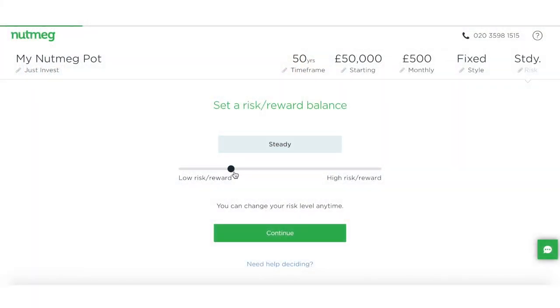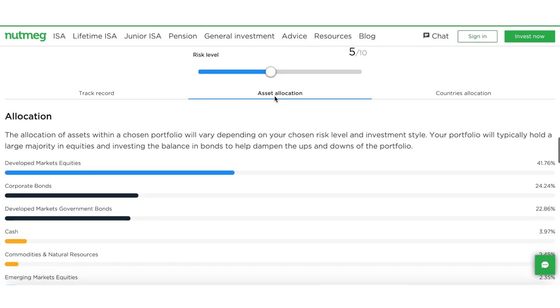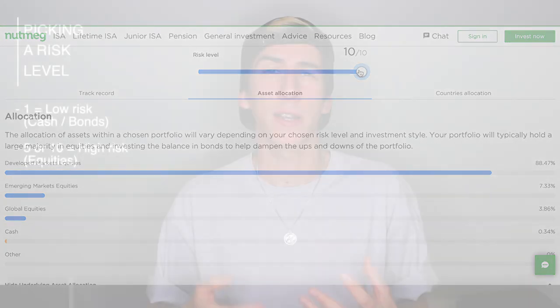Within all these investment styles the next thing you'll have to pick is the risk level, on a sliding scale from one to ten or one to five depending on which allocation you go for. Level one is the low-risk option for cautious investors who want to limit volatile stocks so the account value won't move up and down as much. Level ten is designed for people looking to take more risk and make higher returns. The main difference is the proportion of what you're invested in — the cautious approach puts money into corporate and government bonds and cash funds, while the riskier option puts a higher proportion into equities, which are more volatile.